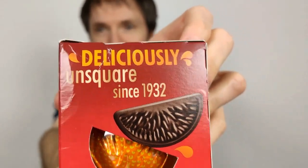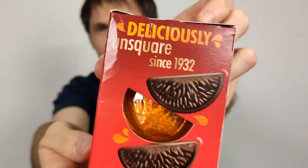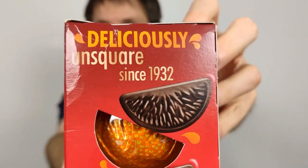The box is a bit squashed, unfortunately — maybe in the checkout or on the way home. It says 'Deliciously on square since 1932,' so they've been going for quite some time.